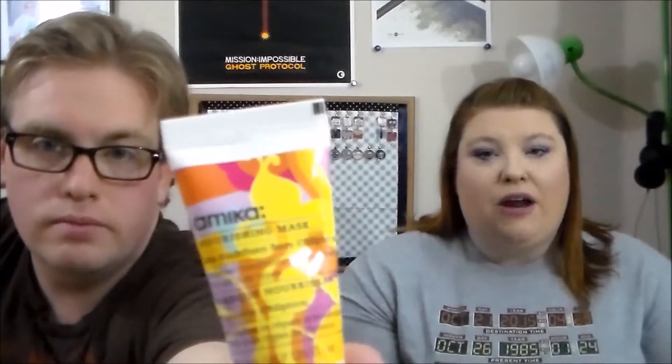Then we've got an Amika Nourishing Mask. I got a dry shampoo from them in another box and really liked how it smelled. This one is for hair, and it does not have parabens, which is awesome. It conditions and repairs with super fruit sea buckthorn berry. I'm excited to try it since the ends of my hair are really dry right now. It doesn't have a really strong scent — it's nice and clean.